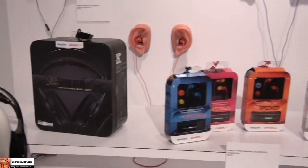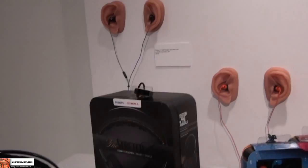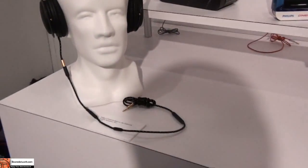They have a full line, and they also have the earbud line over there, so you can definitely check that out. That'll be coming out in September, and hopefully we'll be able to review those.